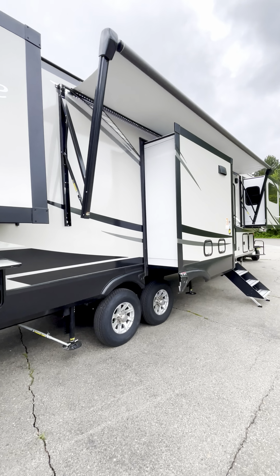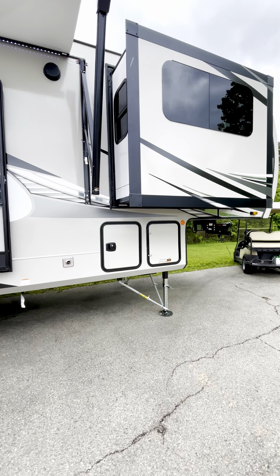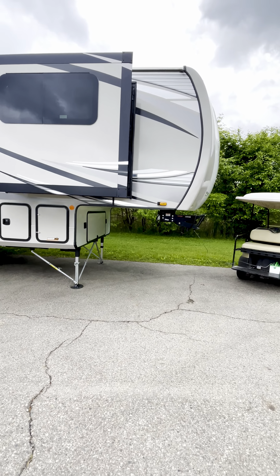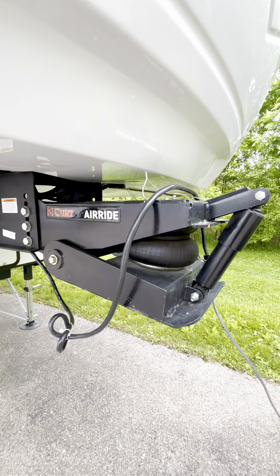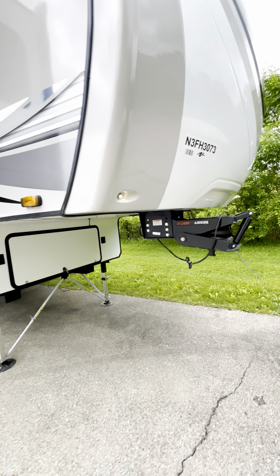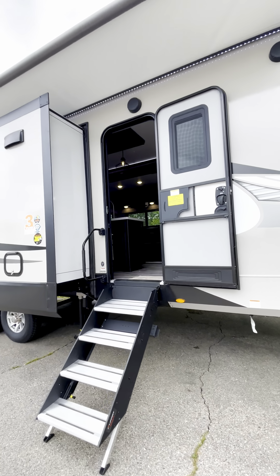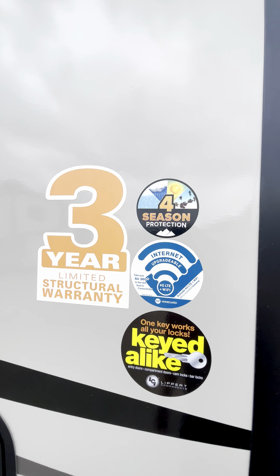More and more people are trying to actually live in these things, and this one makes it a little easier — put all your stuff in. Got the extra JT strong arms on there. You have an air ride airbag suspension up front, so less tugging on the vehicle when you're actually hauling it.